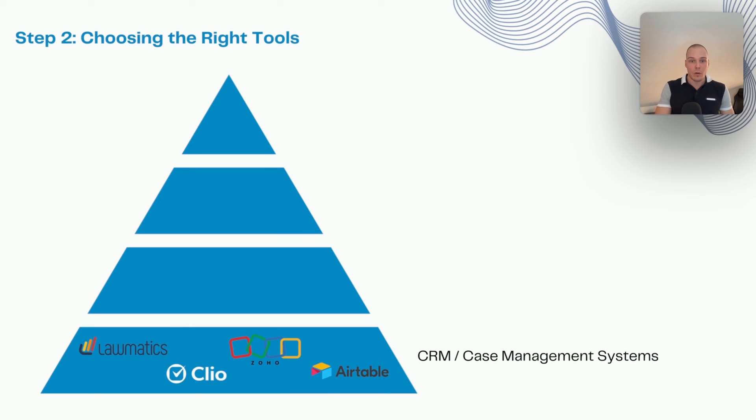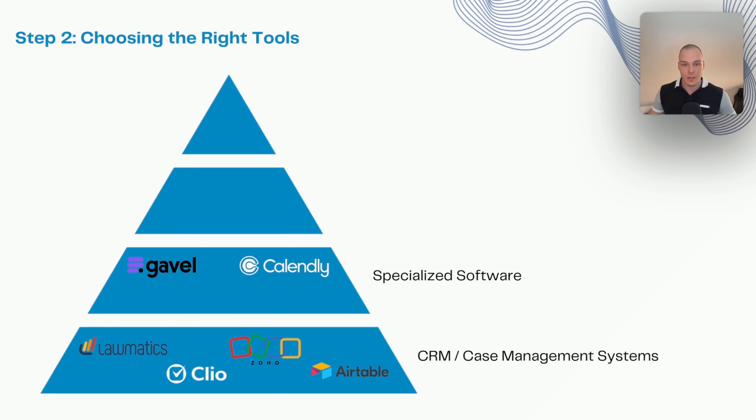Even if you're working with a more limited system, there are still a lot of options in the three levels above that you can stack on top. The second level is specialized software: scheduling solutions like Calendly, which often provide more flexible options for scheduling events than you'd get natively from Lawmatics; tools like Gavel for document automation and more flexible intake forms with conditional logic; and other tools such as QuickBooks for accounting, etc. With just these two levels you can achieve quite a lot.